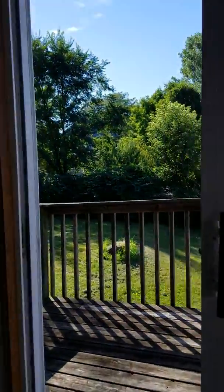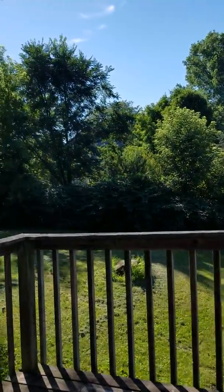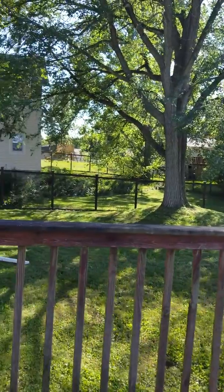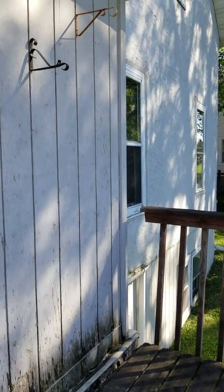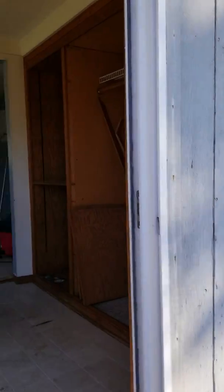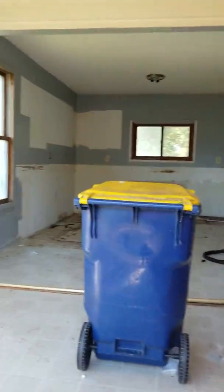You get a double sink with an island in a place like this where mom can cook and have her kids in the backyard playing and she can see them. Blow this out and it makes it a big, big room. As a parent, I love nothing more than to come in here, have an island, double sink, and watch my kids in the backyard playing.